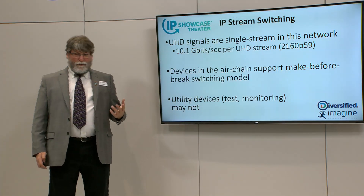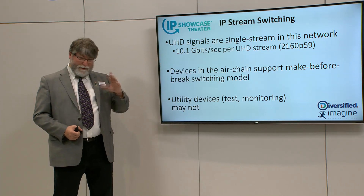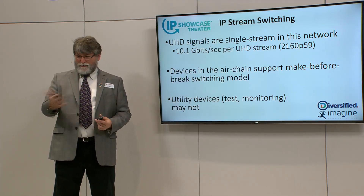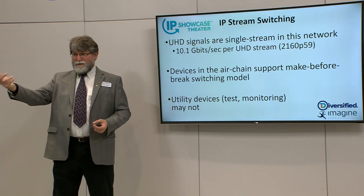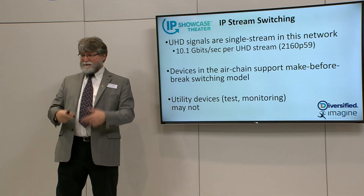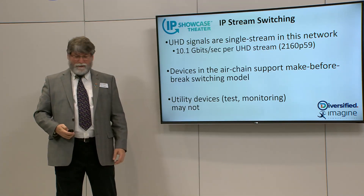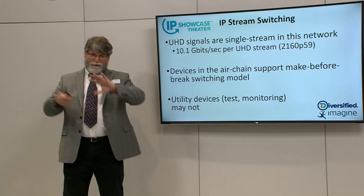One question that comes up is: how do you switch signals? Because they're UHD single streams, they're all about 10 gigabits per UHD — so two fit in a 25-gig port, eight fit in a 100-gig. Devices in the air chain support make-before-break switching: when they switch to a new stream, they get the new one, do a cut over to it, and drop the old. There are other utility devices in the plant that do the reverse — drop one then pick up the other. This is a lot easier with single-stream UHD; if you're trying to switch four streams, everything is harder.